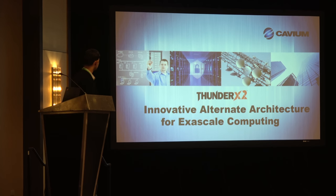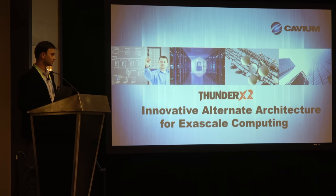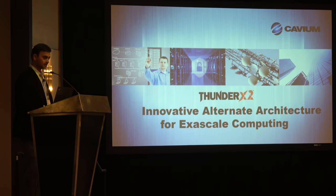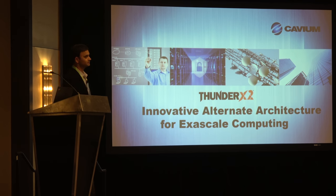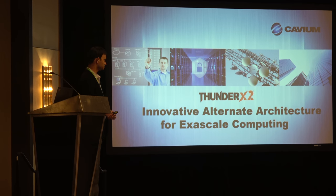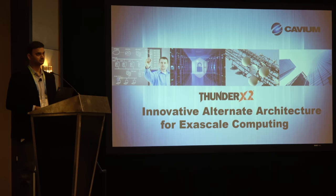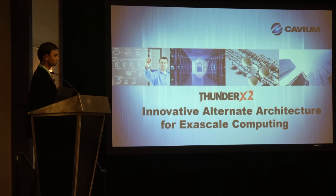My name is Surya Hotha. I'm the director of marketing for the ThunderX product line at Cavium. A number of people have talked about Cavium and ThunderX, ThunderX2, in the previous presentations. Multiple folks were deploying it in their systems and also with ARM — the work that we're doing with ARM.